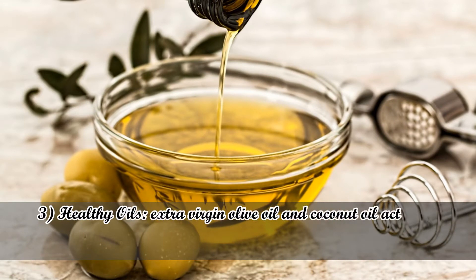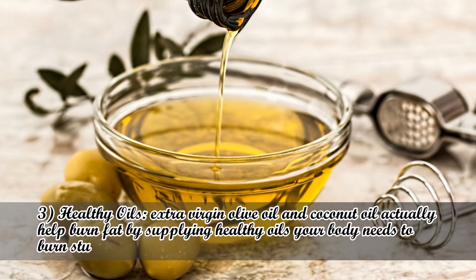Number 3: Healthy Oils. Extra virgin olive oil and coconut oil actually help burn fat by supplying healthy oils your body needs to burn stubborn body fat.